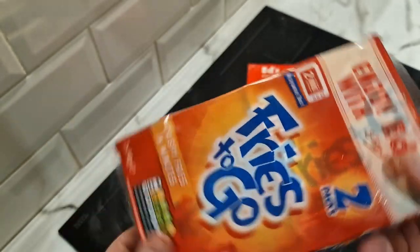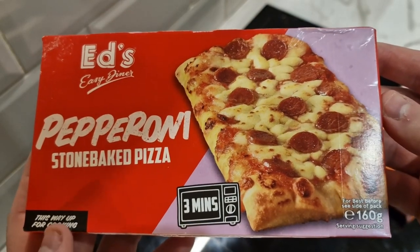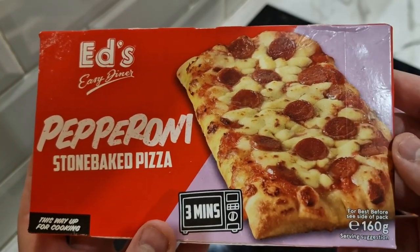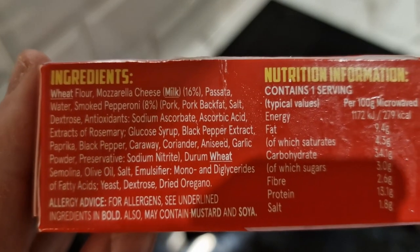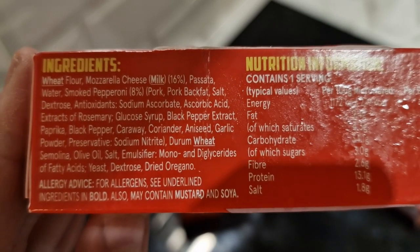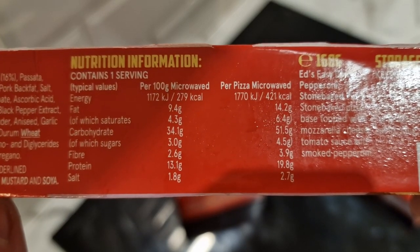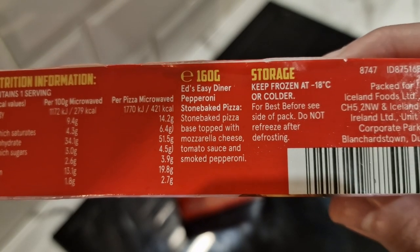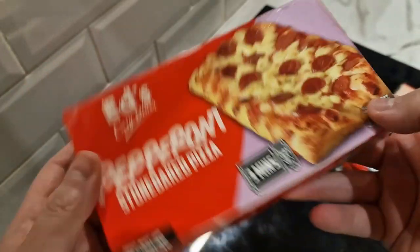Here's the pizza — also microwavable. This way up for cooking, three minutes, 160 grams. Looks alright, hopefully it won't go too crispy at the ends. The allergens are wheat and milk. It's 8% pepperoni and 16% cheese, so there's a lot of crust and base. The nutritional info says 421 calories per pizza microwaved — a stone baked pizza base topped with mozzarella, tomato sauce, and smoked pepperoni.